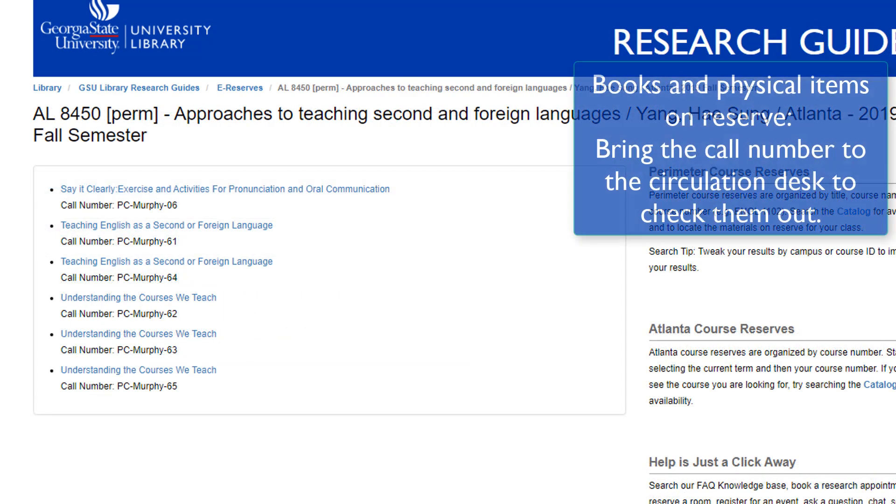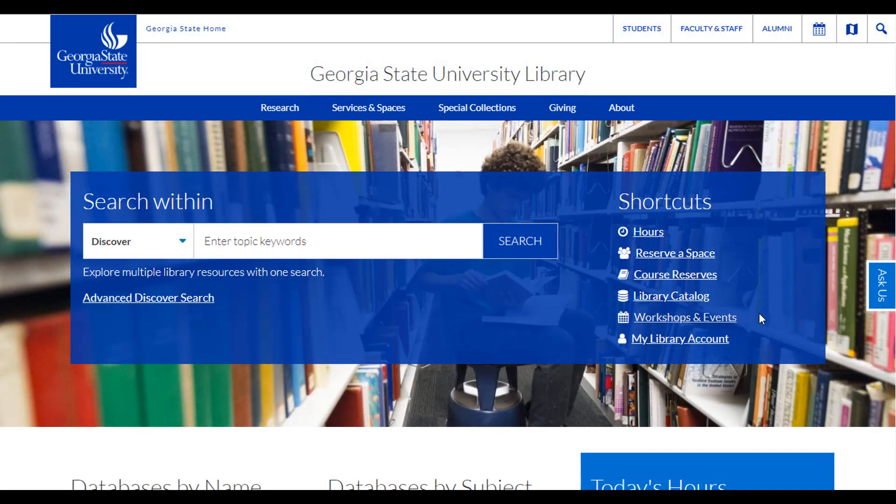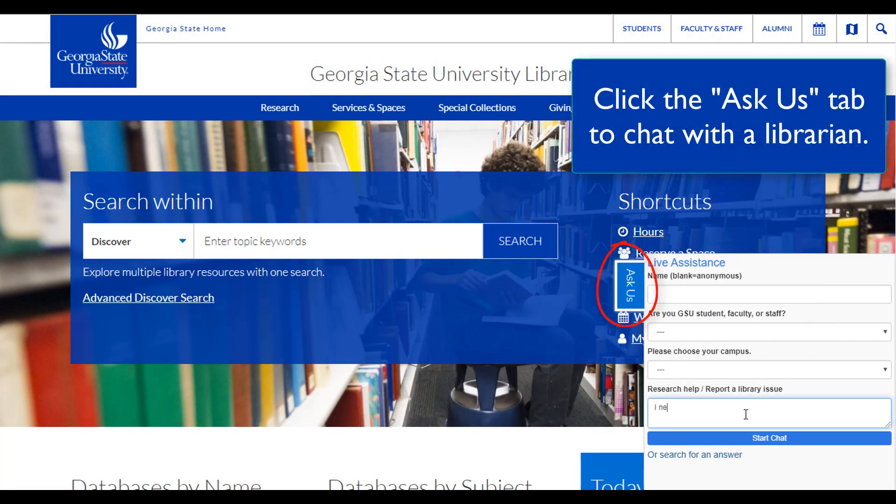Physical items, like books, will have a call number. Jot down the call number and take it to the circulation desk to check it out. If you're lost, or if you still can't find the information you need, use the blue Ask Us tab on the right side of the page to chat with a librarian for help.